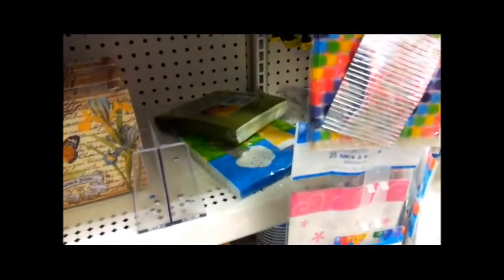Oh napkins — look how pretty! I didn't know Dollar Tree had this. I always thought their napkins were kind of blah and never bothered to look. These are pretty!